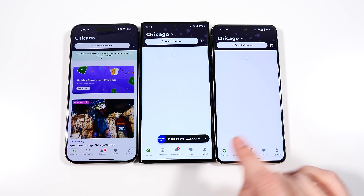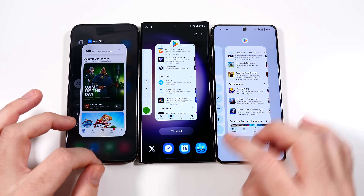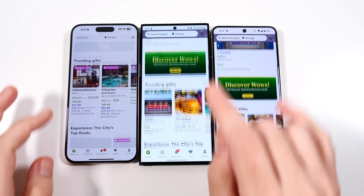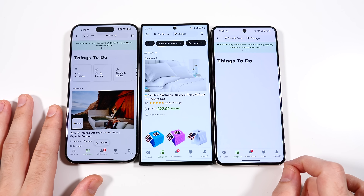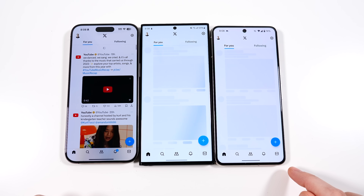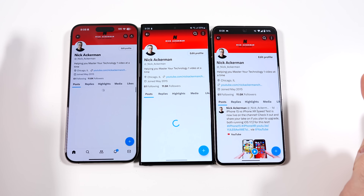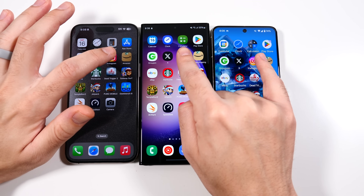Going into Groupon — we weren't quite ready on the Android devices; it looked like they were loading the splash screen. Doing Groupon one more time — looks like Pixel 8 Pro first, then S23 Ultra, then iPhone. So Groupon is faster on Android phones for sure. When opening up different pages, S23 Ultra was a little faster there. The S23 Ultra really impresses me in that it was launched before both of these and still has equal performance.